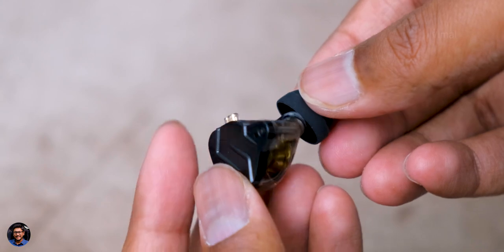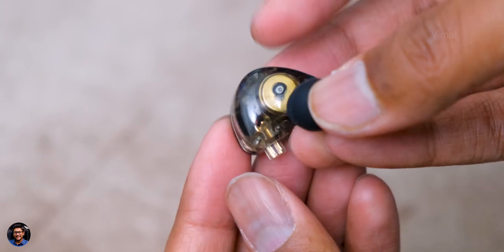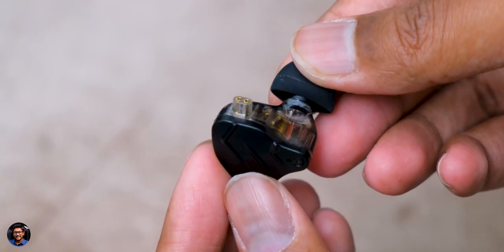Moving on to the earphones — the ZSN Pro X from KZ. These are hybrid dual driver in-ear monitors featuring a balanced armature and a 10mm dynamic driver. The balanced armature takes care of high frequencies while the dynamic driver handles low frequencies and mid-lows. Both work together to produce balanced quality sound. Mids were nice, vocals were crispy and clear, and treble quality was also fine — though in certain songs I felt the treble was slightly on the higher, sharper side.